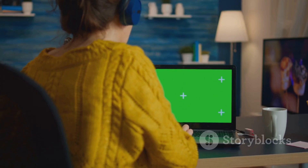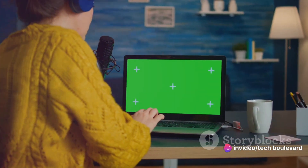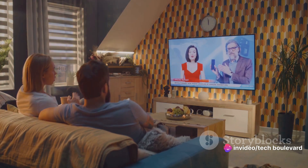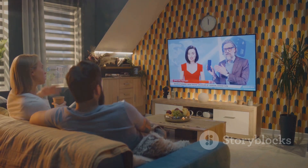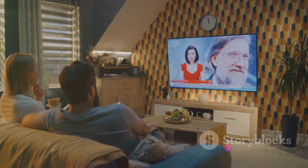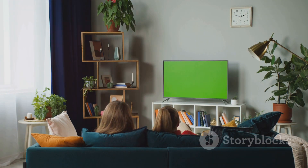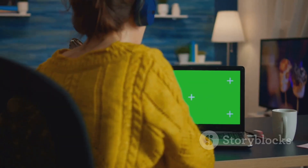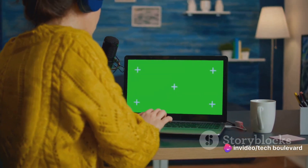Now let's talk about cost. We all know that travel can be pricey, and the last thing you need is an expensive piece of tech adding to your expenses. But with the Chromecast with Google TV, you won't have to worry about breaking the bank. It's a fraction of the cost of other streaming devices, and yet it delivers the same if not better performance. But the real beauty of this device lies in its ability to bring your favorite shows and channels with you, wherever you go. With the Chromecast with Google TV, you're never more than a few clicks away from your favorite streaming service.